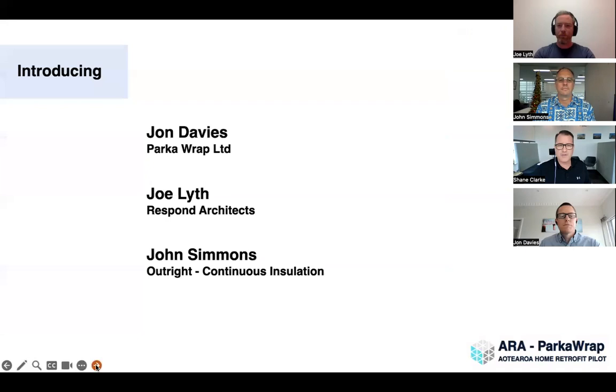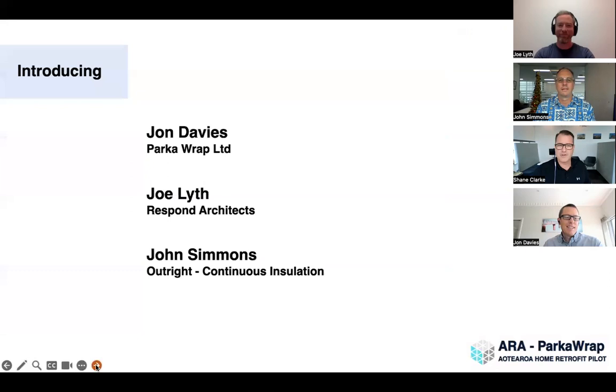On the panel with me today I'm joined by the letter J: John Davies from Parker App Ltd, Joe Lyfe from Respond Architects, and John Simmons, now Managing Director of Outright. Welcome to the panel — thanks very much for your contribution to this project. This is a little different webinar for me; it's a topic I'm not completely all over, so it's great to have experts on the panel. Any funny questions from me are probably genuinely from me — I'm looking forward to learning more.